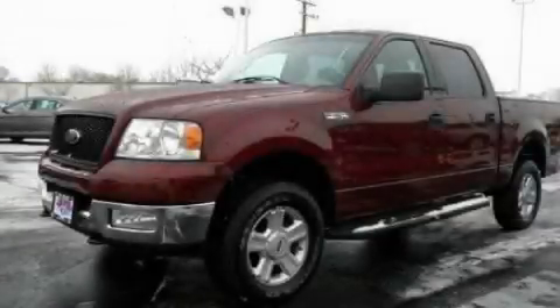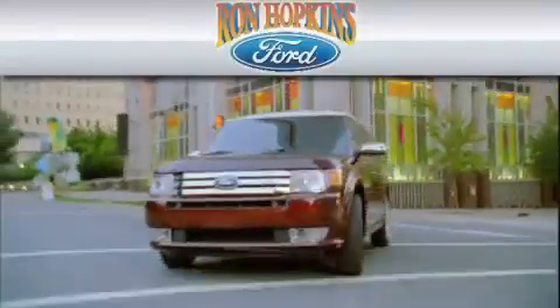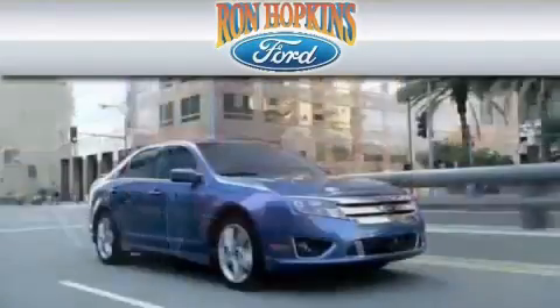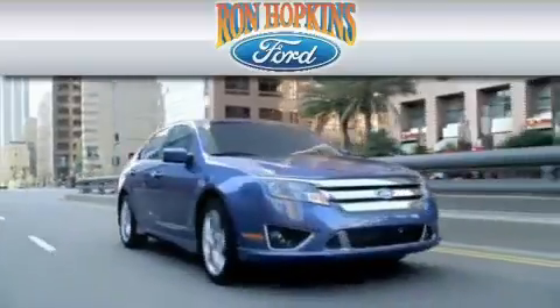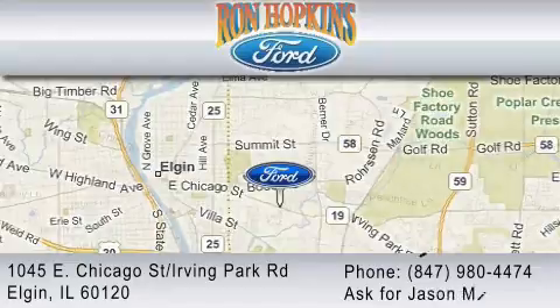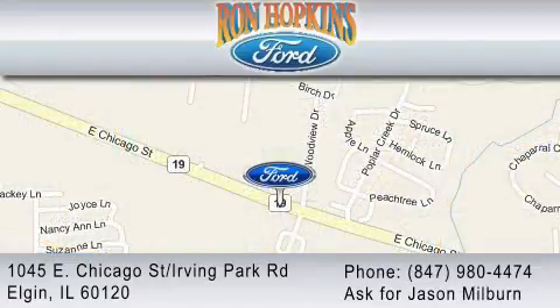We invite you to contact us today to learn more about this vehicle. Ron Hopkins Ford is dedicated to doing everything possible to ensure that the experience you have at our dealership is as pleasant as possible. We are located at 1045 East Chicago Street in Elgin, just west of Route 59. Or you may contact us at 847-980-4474. Ask for Jason Milburn.